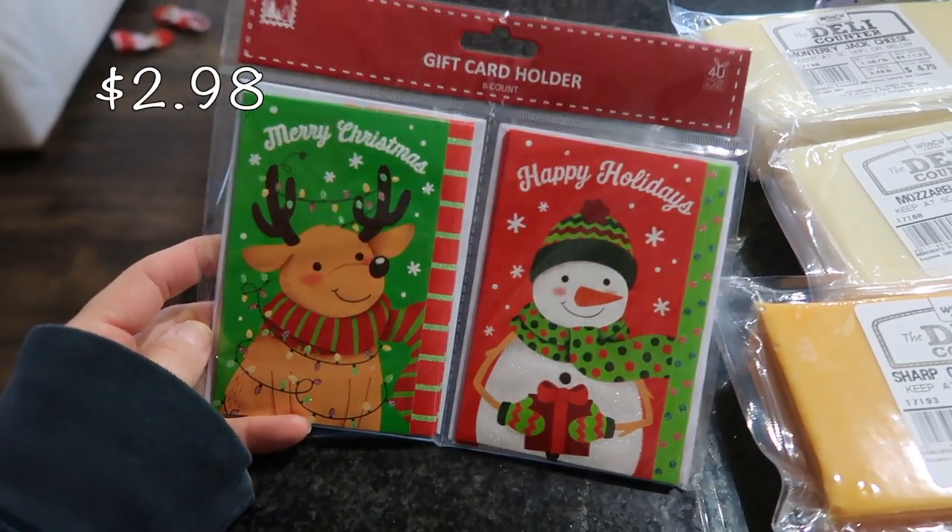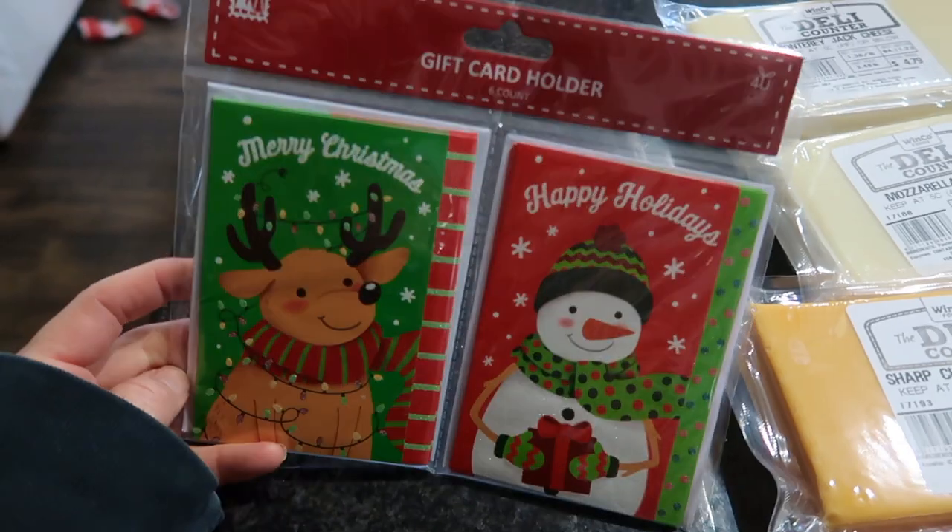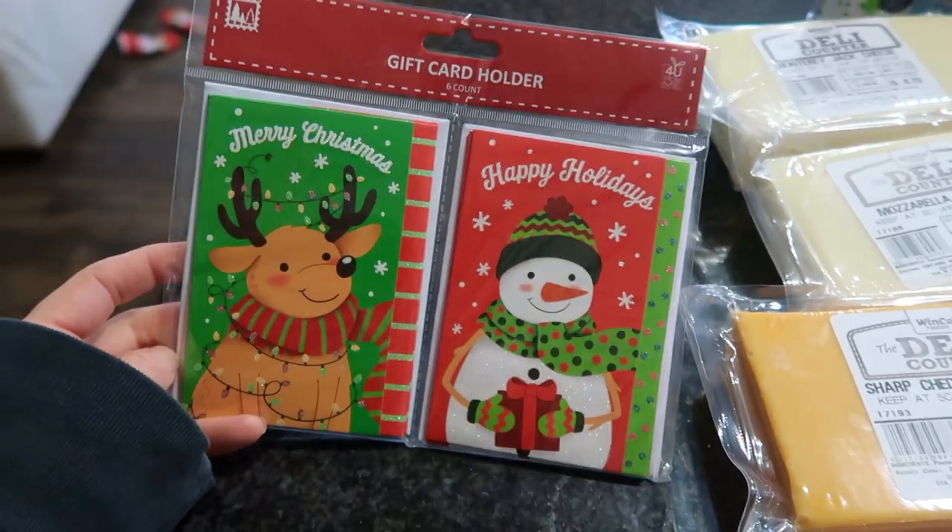I'm going to start right down here. This is obviously a non-food item, but I saw this and thought it would be a great idea for stocking stuffers if we decide to get our kids a couple of little gift cards. These are really cheap — you get six cards in here.